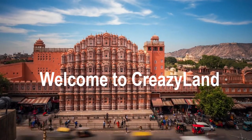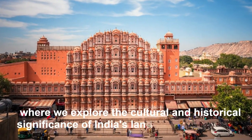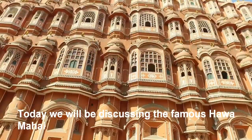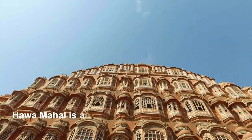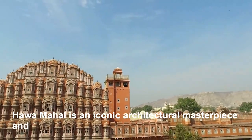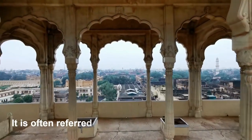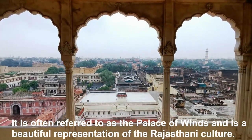Namaste and welcome to Creasy Land, where we explore the cultural and historical significance of India's landmarks. Today we will be discussing the famous Hawa Mahal in Jaipur, Rajasthan. Hawa Mahal is an iconic architectural masterpiece and a major tourist attraction in Jaipur. It is often referred to as the Palace of Winds and is a beautiful representation of the Rajasthani culture.